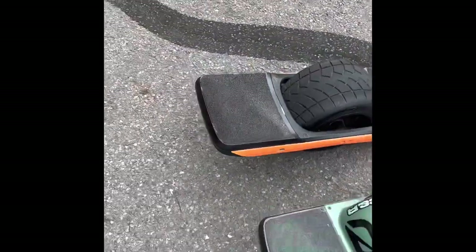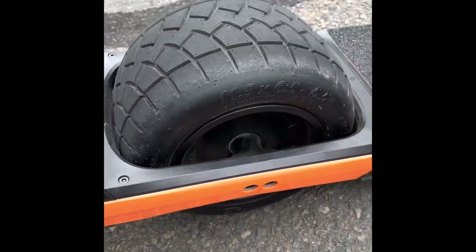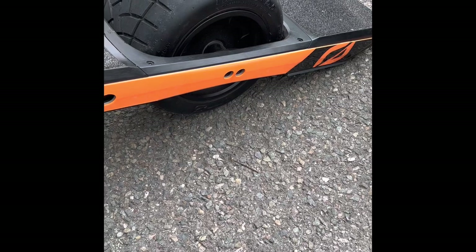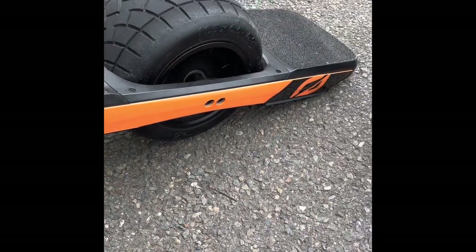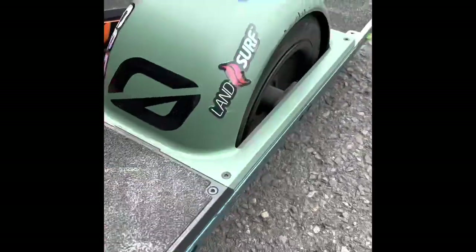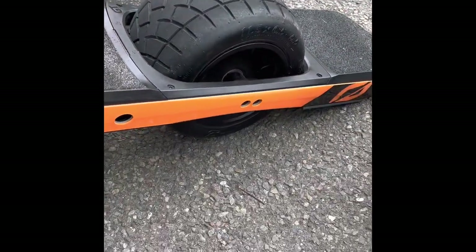Straight out the gate, we'll focus on the GT because that's more what this is about. The GT is fully stock. The only thing I put on it so far is, of course, the orange rail guards. Especially if you're new, rail guards are a lifesaver — they're going to keep your board from getting totally destroyed. You can see on my Pint X that the rail guards are pretty well beat up. You need that.